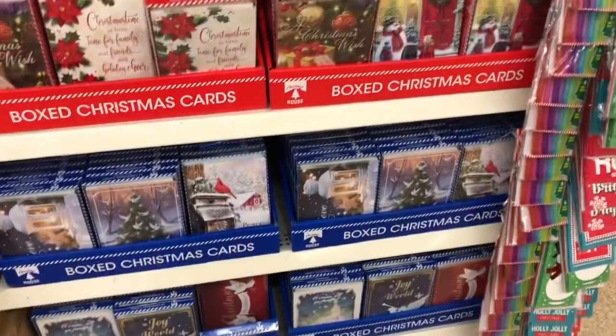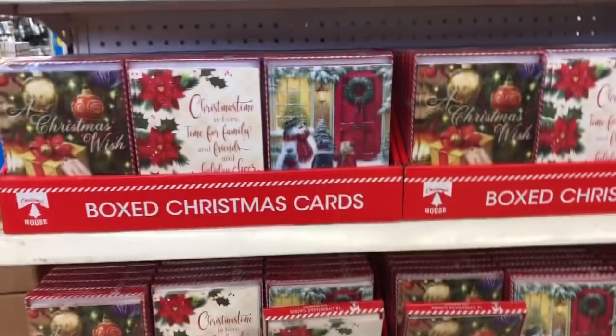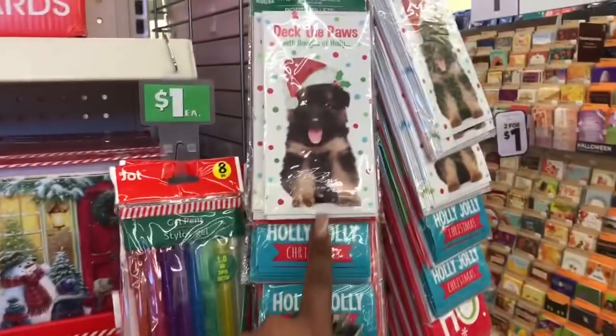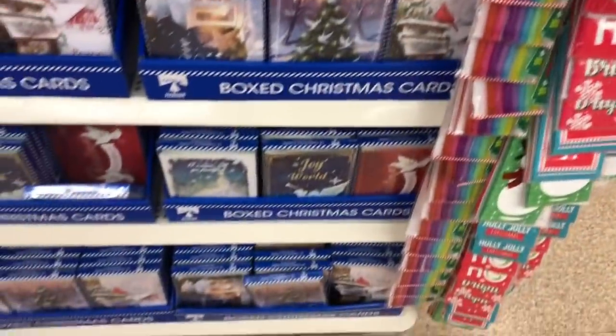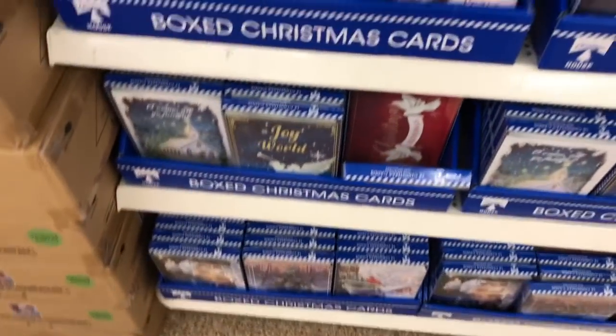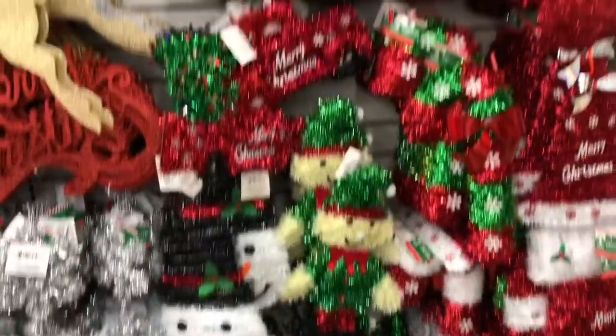My favorite thing about Dollar Tree is they always put out Christmas stuff in random places. They have all the Christmas cards out — boxed Christmas cards and little money holders. I might do like a friend-mail giveaway and get some cards. If you're looking for cards, they definitely have an assortment.